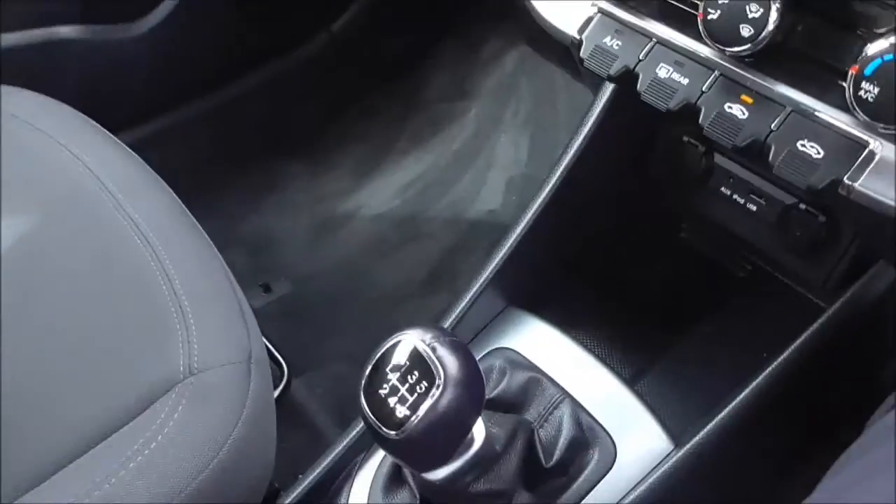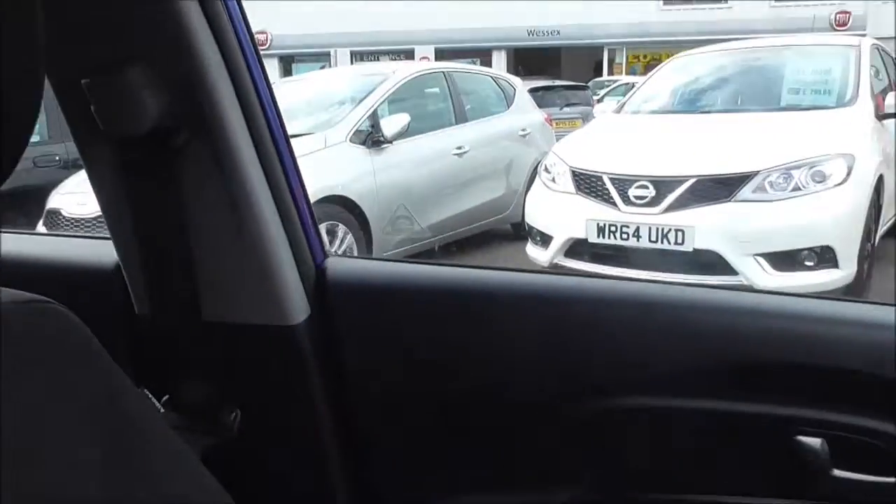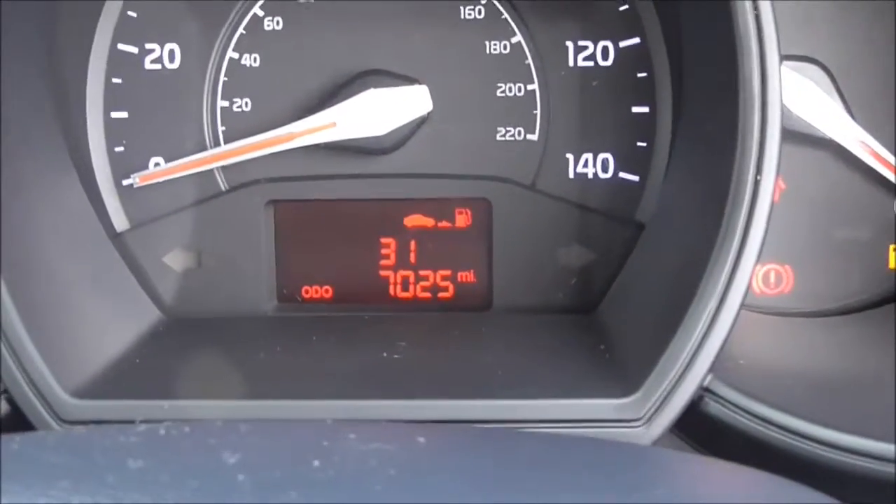As you can see there's a nice 6-speed manual gearbox. The car is in fantastic condition all round and is looking very nice. This vehicle has covered just 7,025 miles.